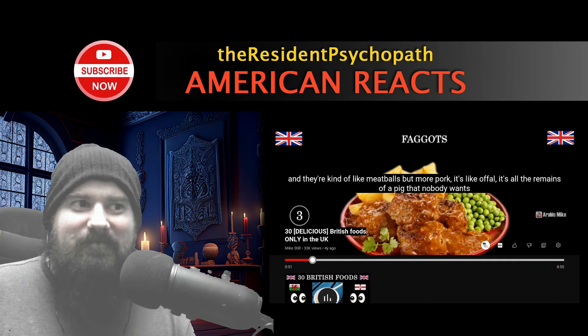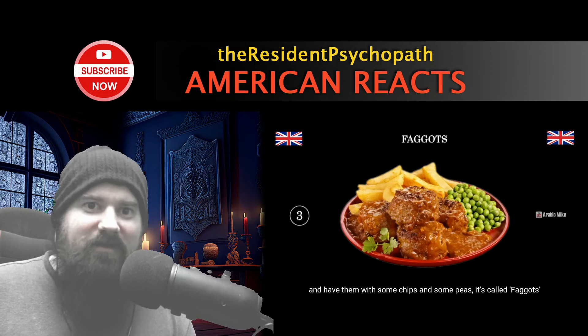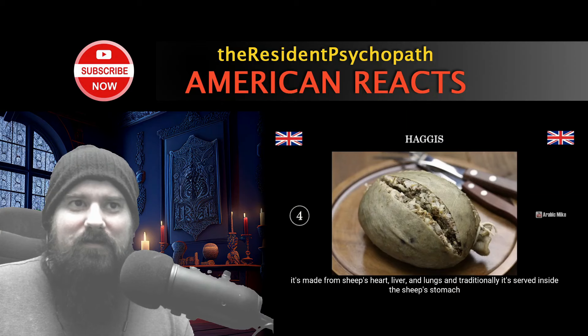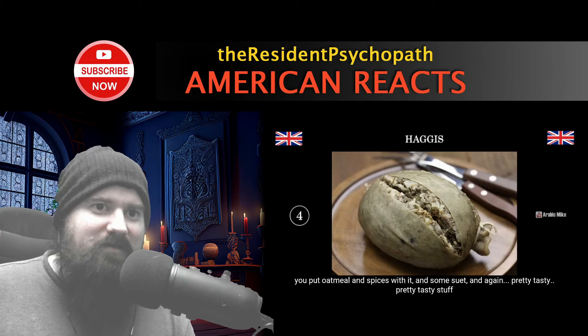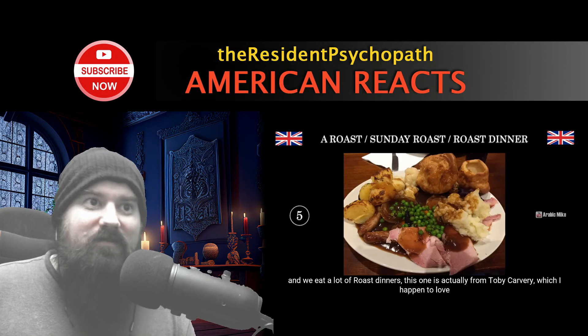Faggots are kind of like meatballs but more pork — it's all the remains of the pig that nobody wants, put in a meatball, served with some chips and peas. That's basically how you make hot dogs. Next is haggis — I'm sure you've heard of this. It's a Scottish dish made from sheep's heart, liver, and lungs, traditionally stuffed inside the sheep's stomach with oatmeal and spices. I've heard it's pretty tasty. I don't want it.